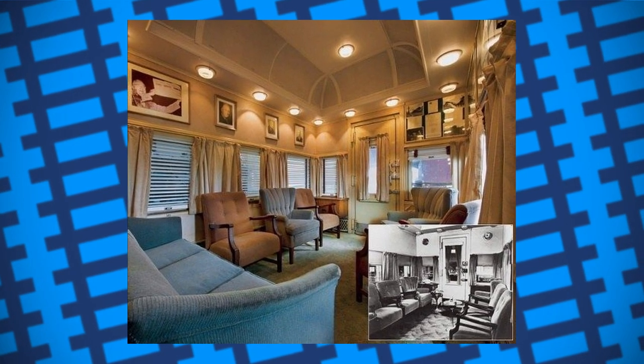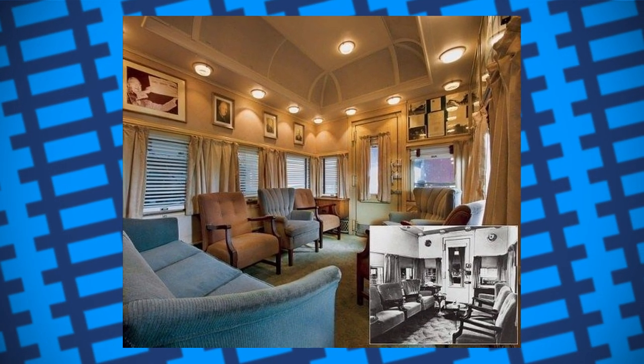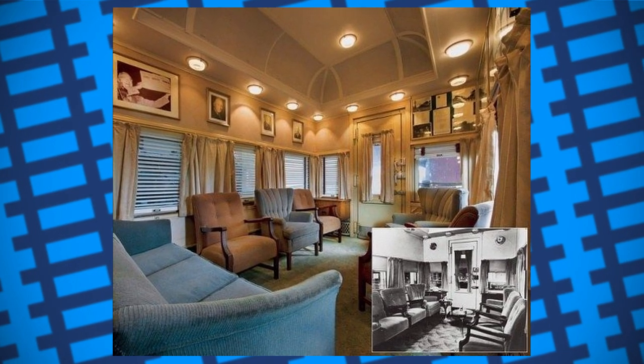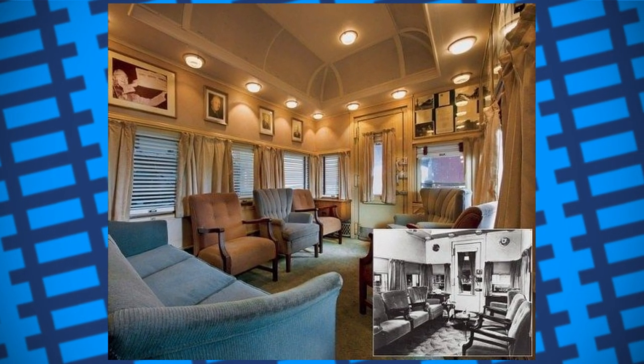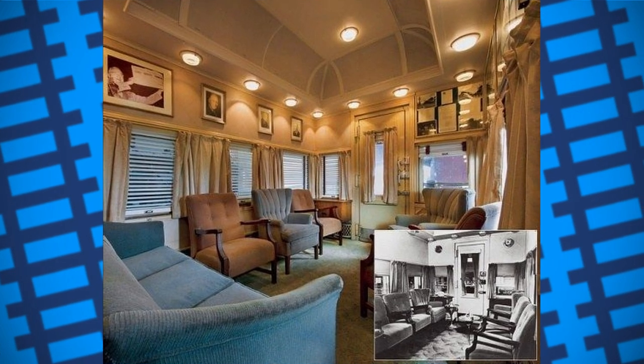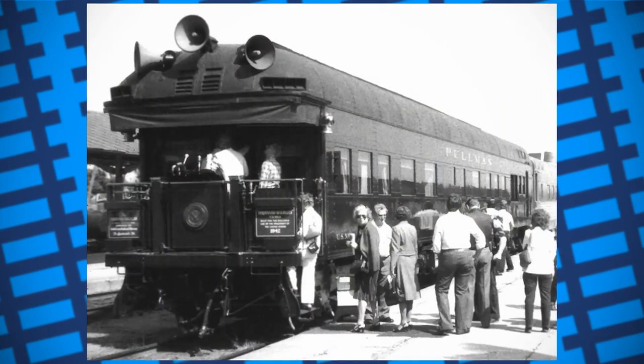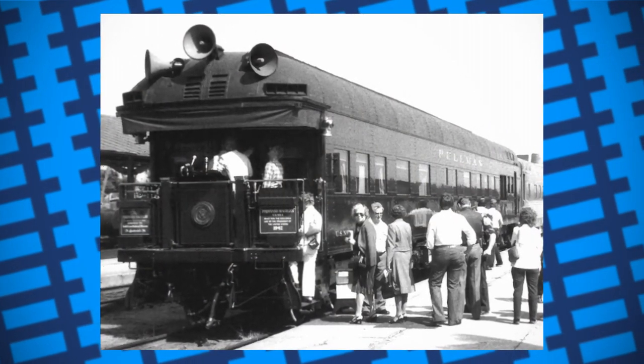The carriage also had a bank vault-style door at the rear entrance, an escape hatch in the lounge and bathroom respectively, exterior loudspeakers for public address, and a custom wheelchair elevator that could lift Roosevelt into the carriage. The lift was later removed after Roosevelt's presidency ended. After all of its modifications, it weighed almost 130 tons.